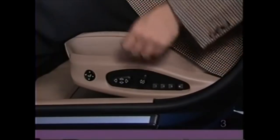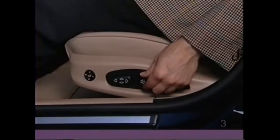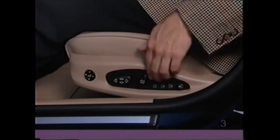The smaller button to the rear controls the angle of the seat back. Twist the button to recline the seat or to pull the seat back up straighter.